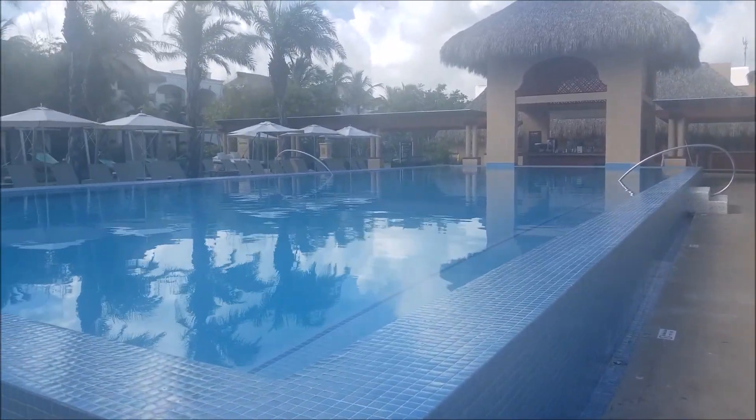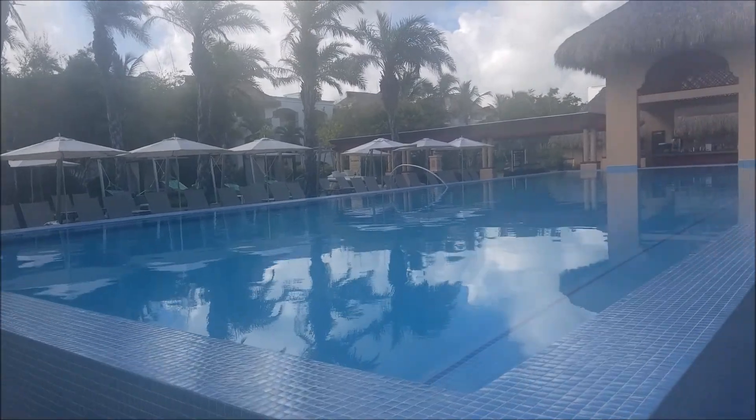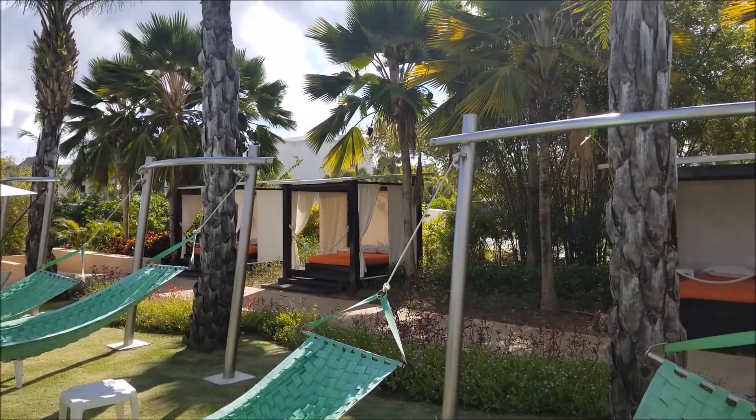We just got down and we're hanging out by the adult-only pool in the morning — we're the first ones here. They got hammocks, they got some beds lying around, and you got the cabanas in the back.